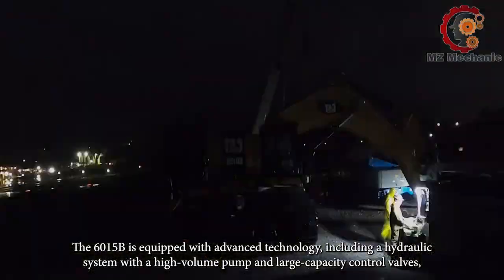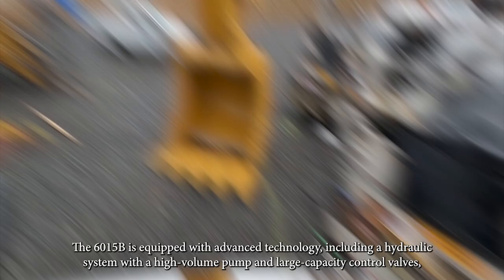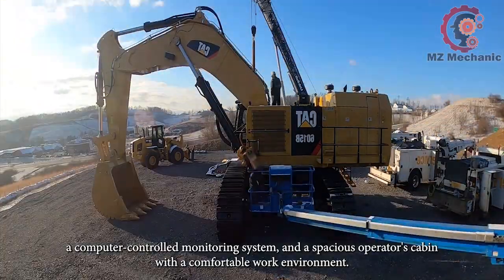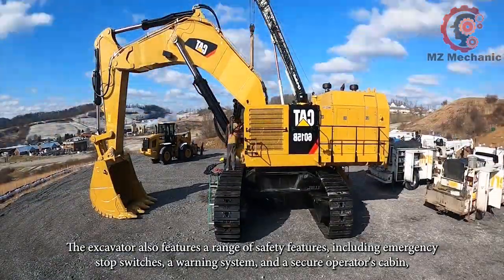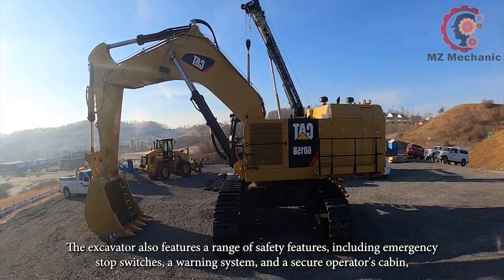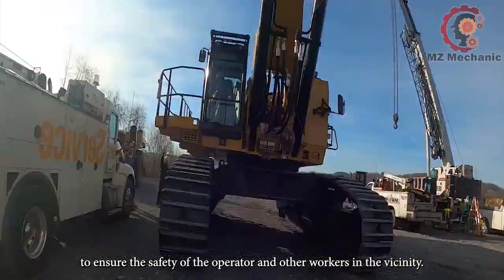The 6015B is equipped with advanced technology including a hydraulic system with a high-volume pump and load-capacity controlled valves, a computer-controlled monitoring system, and a spacious operator's cabin with a comfortable work environment. This excavator also features a range of safety features including emergency stop switches, a warning system, and a secure operator's cabin to ensure the safety of the operator and other workers in the vicinity.